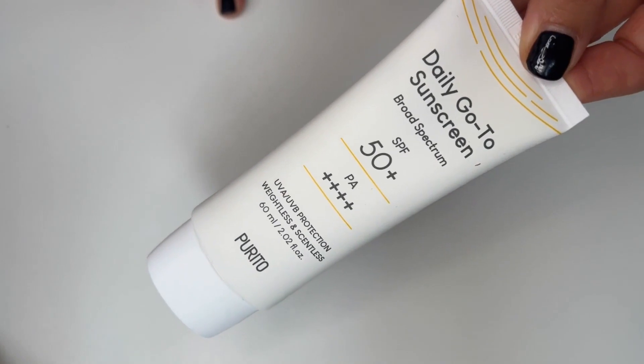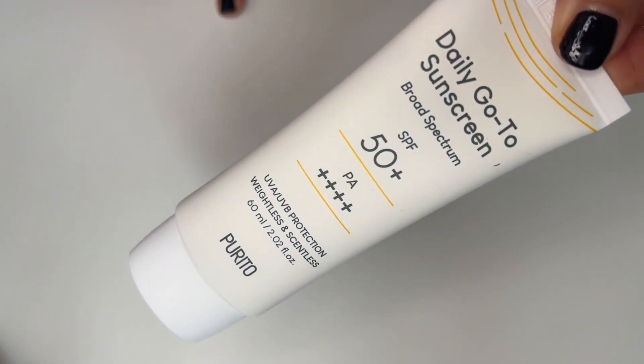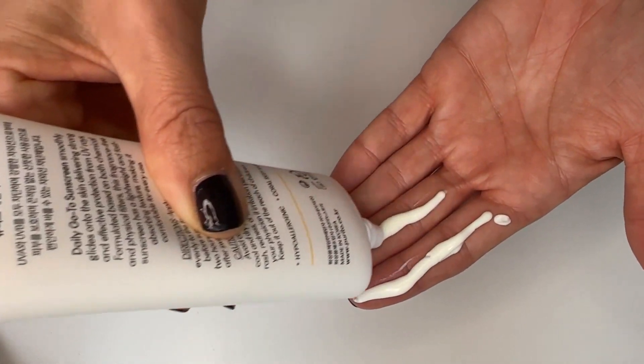Our last one is a combo chemical and mineral by Purito, a Korean brand — the Daily Go-To Sunscreen, broad spectrum 50+++, 17 euros for 60 mils, which is a good healthy amount. It is totally unscented. It sinks in beautifully and leaves no finish whatsoever — no white cast, weightless — and it's another one that I absolutely love.